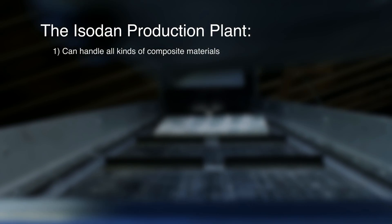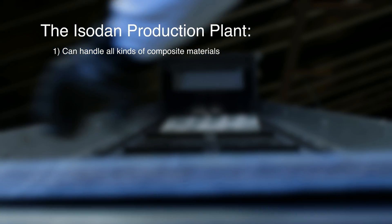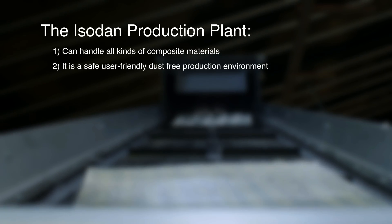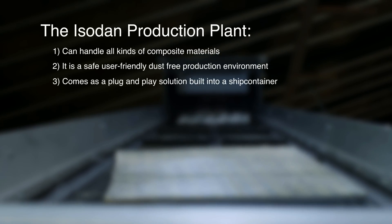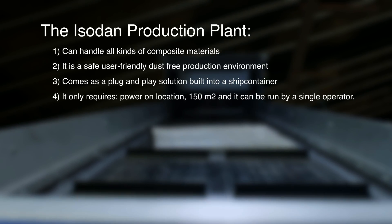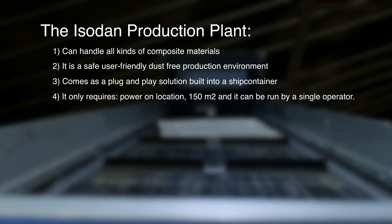The Isodan production plant can handle all kinds of composite materials. It is a safe, user-friendly, dust-free production environment. It comes as a plug-and-play solution built into a ship's container, only requires power on location, 150 square meters, and can be run by a single operator.